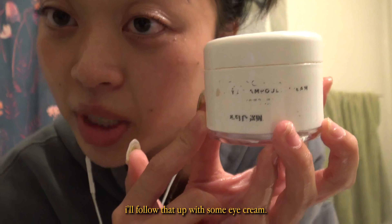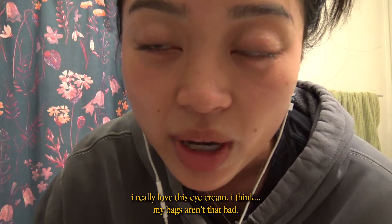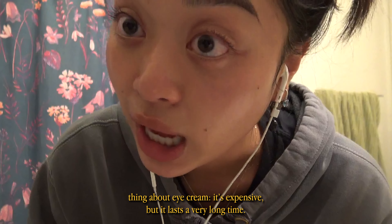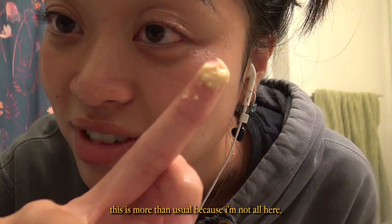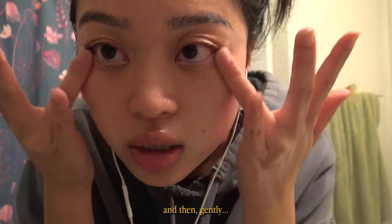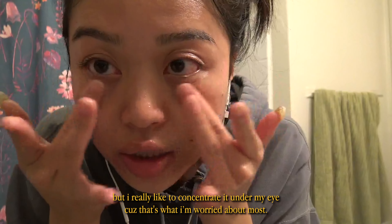I'll follow that up with some eye cream. As you can see I've had this for a while. I really love this eye cream — I don't get a lot of sleep sometimes and I think my bags aren't that bad. The thing about eye cream is it's expensive, but it lasts a very long time and you're not supposed to use that much. I divide it in two, pat under my eye, gently rub and massage under the eye, and I'll also put it on my eyelid. I really concentrate it under my eye because that's what I'm worried about most.